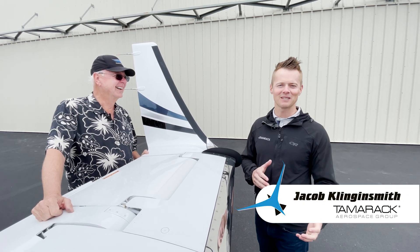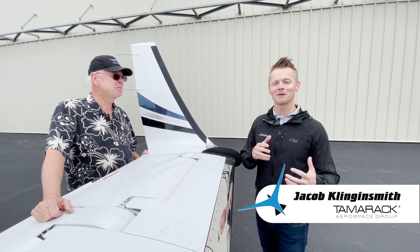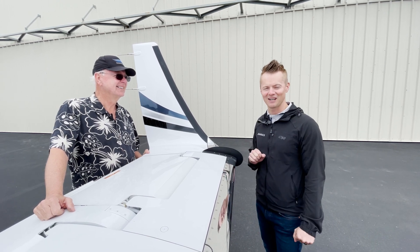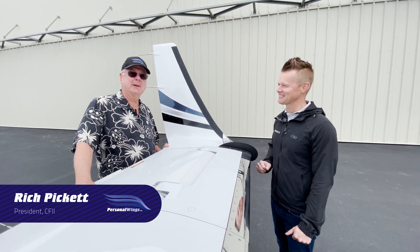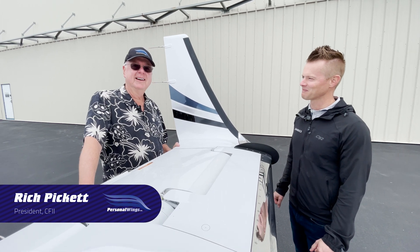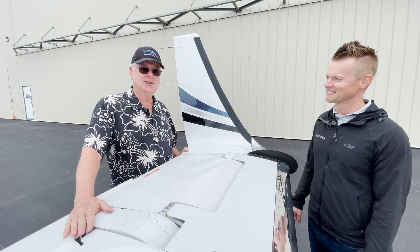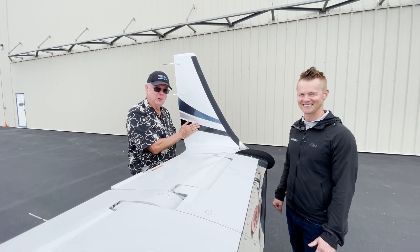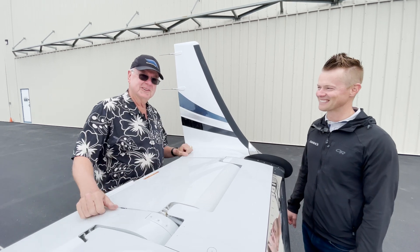Hi, I'm Jacob Klingit-Smith, President of Tamarack Aerospace Group, and I'm happy to be here with Rich Pickett, showing off his brand new upgrade on the CJ. Hi, I'm Rich Pickett with Personal Wings Tigray. Our son and I are here in Sandpoint, Idaho to pick up the CJ with brand new winglets. We get to take it home when it's maiden flight. Looking forward to it.